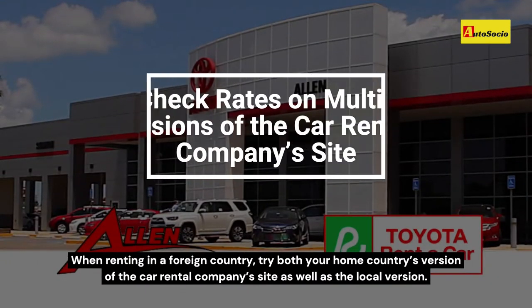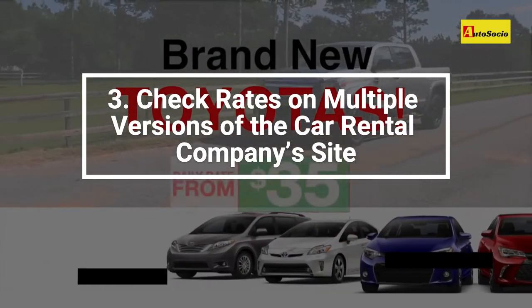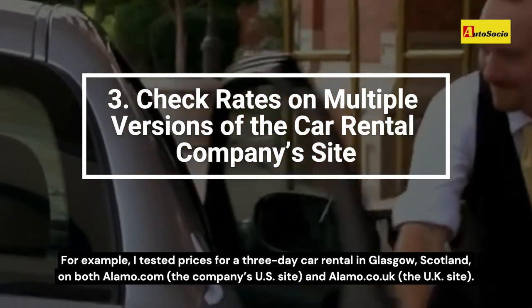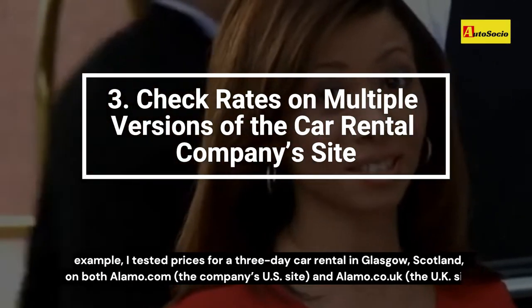When renting in a foreign country, try both your home country's version of the car rental company's site as well as the local version. For example, I tested prices for a three-day car rental in Glasgow, Scotland, on both Alamo.com — the company's US site — and Alamo.co.uk — the UK site.